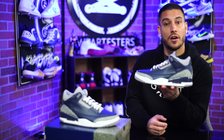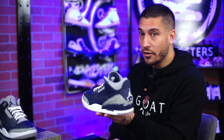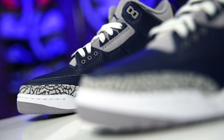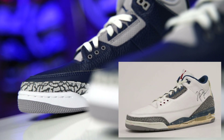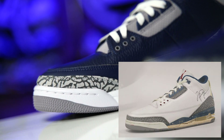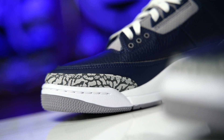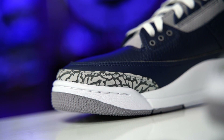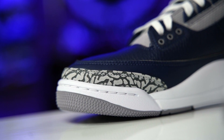One thing Jordan Brand can definitely work on with the Air Jordan 3 is an OG elephant print. I know a lot of people don't notice this, but these thick cracked lines are not what it used to look like. They used to be super thin — almost non-existent on some colorways. As they were worn, the elephant print would kind of fade away. I would love to see the thinner cracks return.